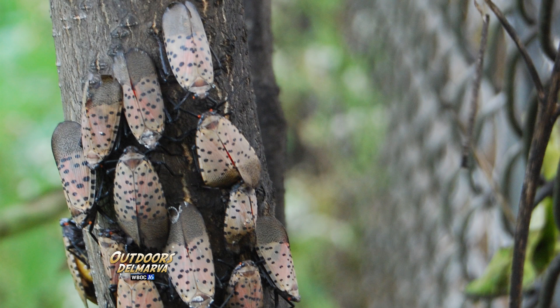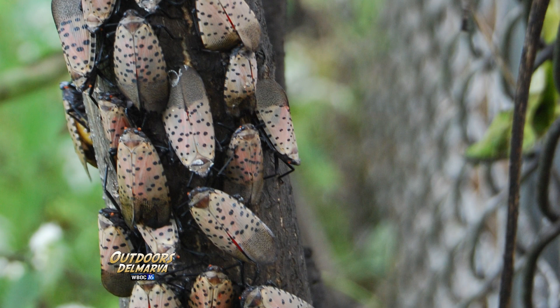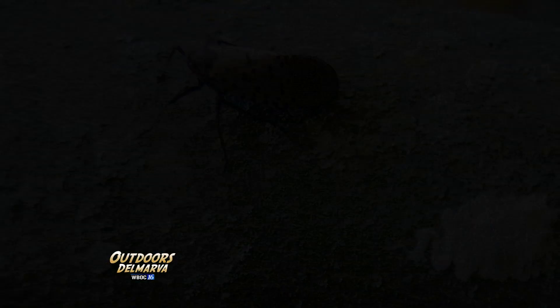The insect itself right now is going to be small little bugs with six legs. Around now they'll be turning red with white spots. In a few weeks they'll turn into adults, so they'll actually look more like a moth — even though they're not, they're a plant hopper — but they're going to have big wings, kind of like a moth, and they're going to be gray with black spots.